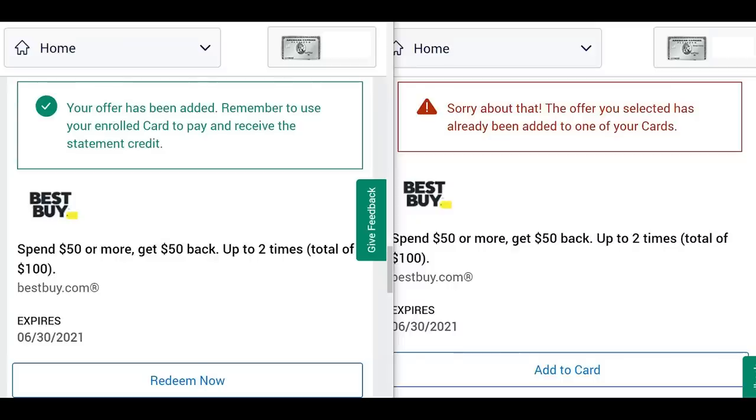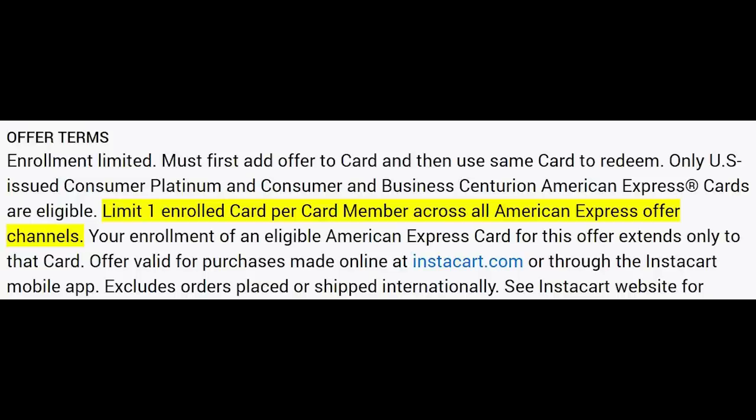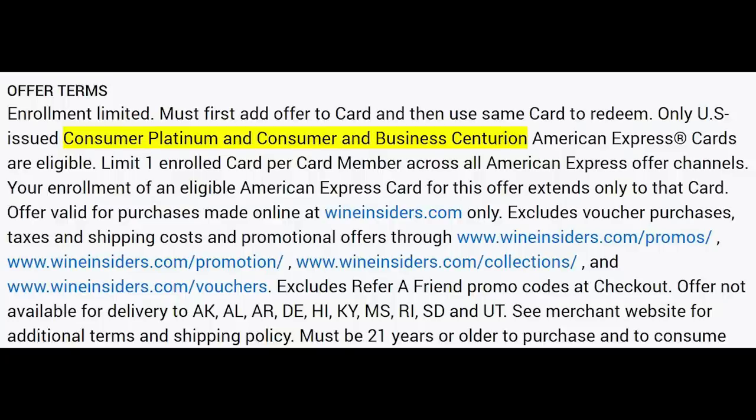For anyone who hasn't played with these offers in a year or so, you can no longer double-add them. In the past, if you had two different American Express cards you could have them both open on two different browsers and try to add the offers at the same time. That's no longer the case. Even if you somehow got around this, American Express will likely claw it back given that it's in the terms: one enrolled card per card member across all American Express offer channels. Authorized user accounts don't seem to create a secondary offer. A lot of these offers are specifically for the personal platinum card and the personal and business centurion card — you can even see it in the terms.